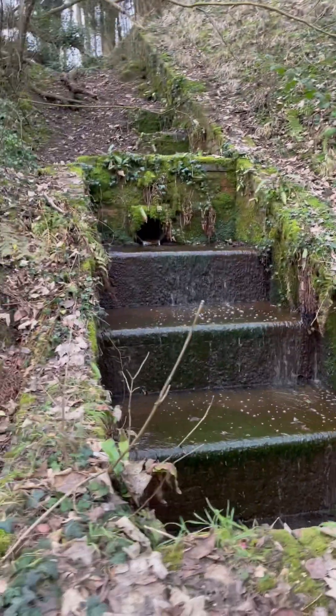I don't know what that is leaking out onto the canal, but it's not nice. Looks like an oil spill.